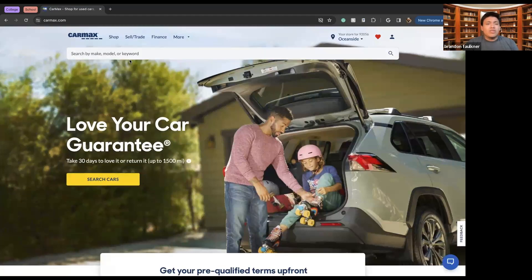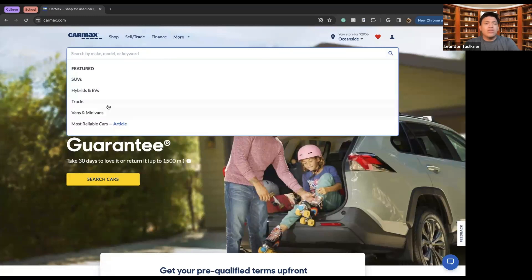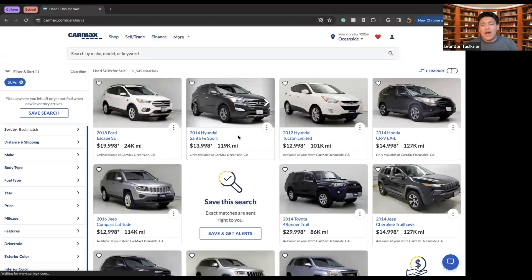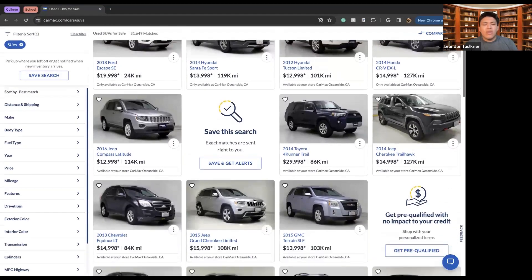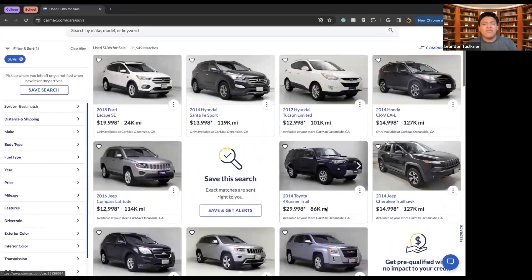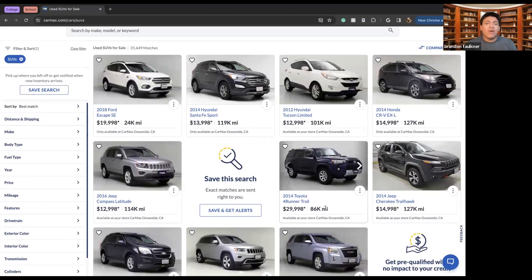If we search by make, model, or keyword — for example, if I was in the market for an SUV — I'd go to the SUV section. Now we have tons of different SUVs from tons of different brands: Ford, Hyundai, Honda, Jeep, Toyota, Chevrolet, GMC, with a ton of different price ranges and mileage options.